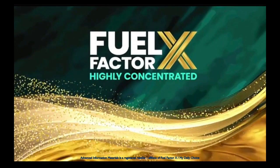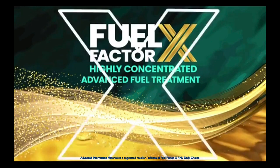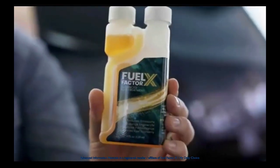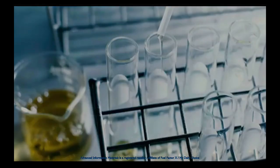FFX is a highly concentrated and advanced fuel treatment. Other products may have one or two of our components, but none have all of them. Backed by award-winning chemistry and thousands of tests.